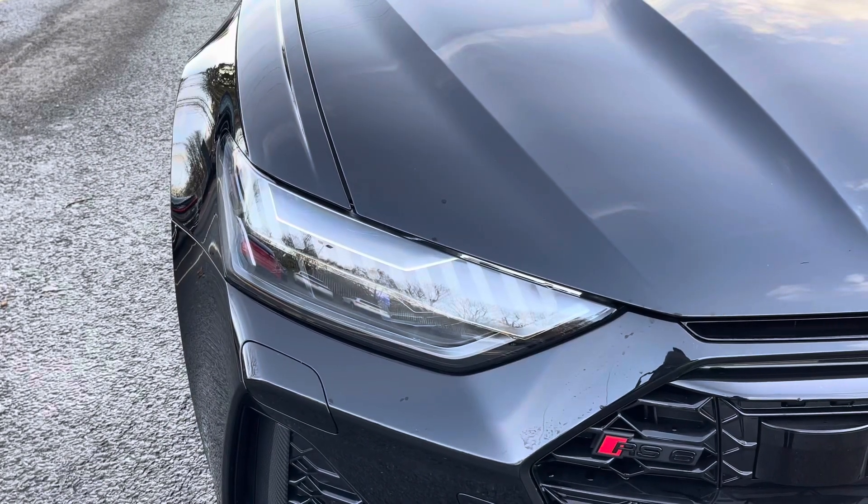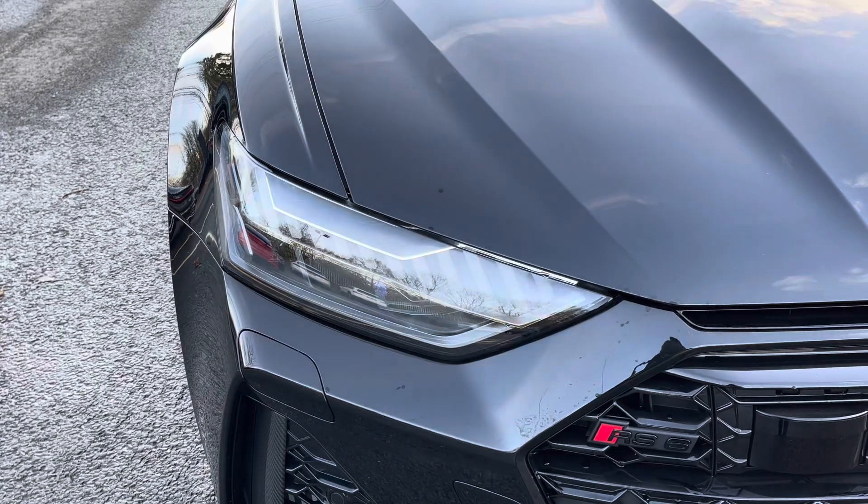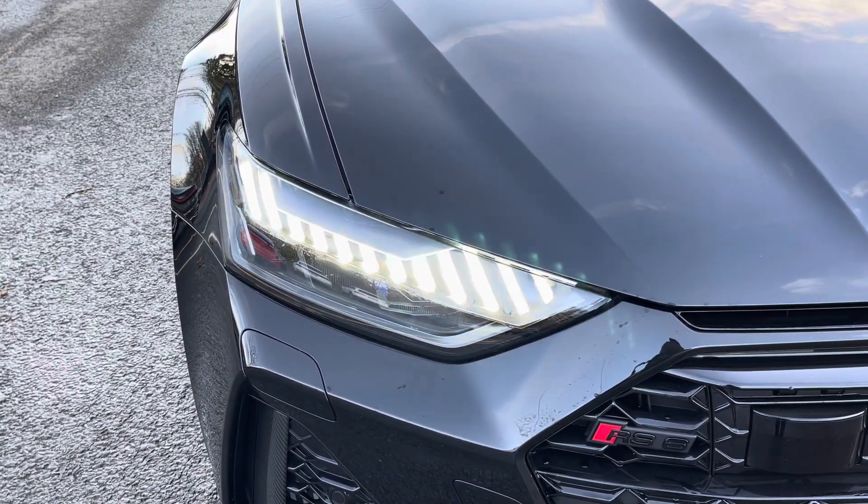Starting at the front of the car we have the striking Matrix LED headlights, providing high quality illumination.